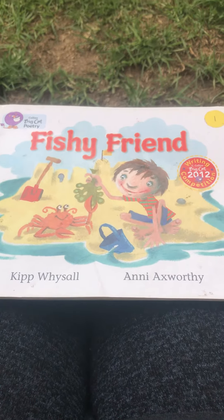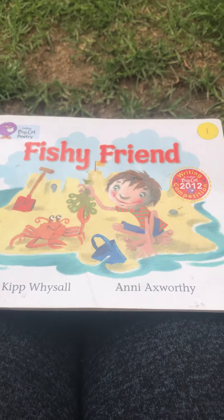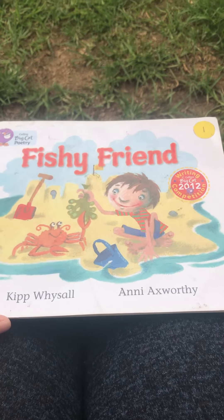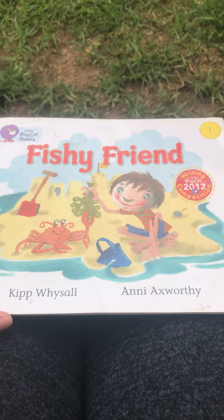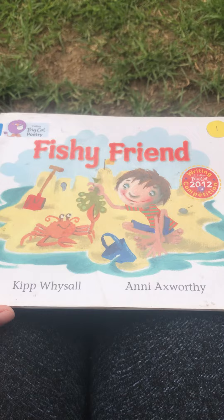Good morning, grade two. I want to start our YouTube adventure with a nice little story that I picked out for you. So let's start reading. The name is Fishy Friend, the title of the book.